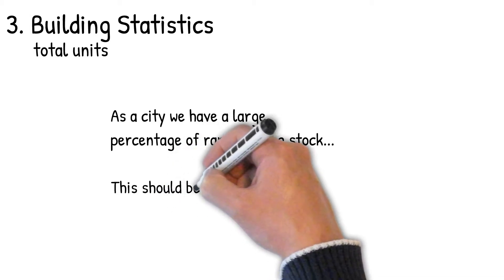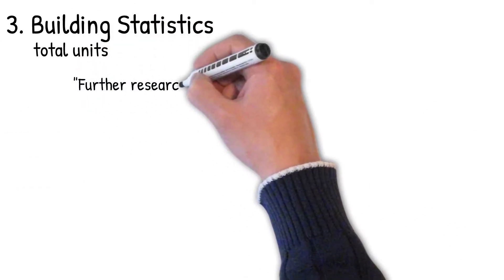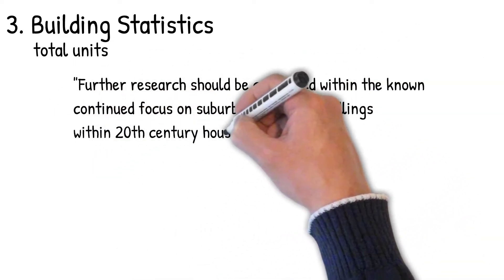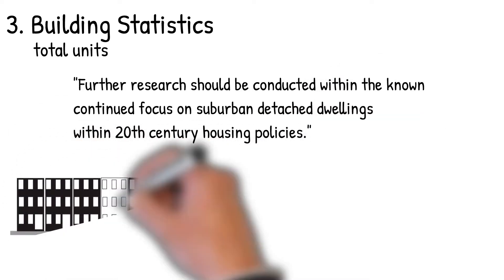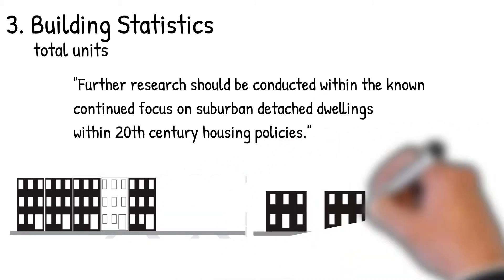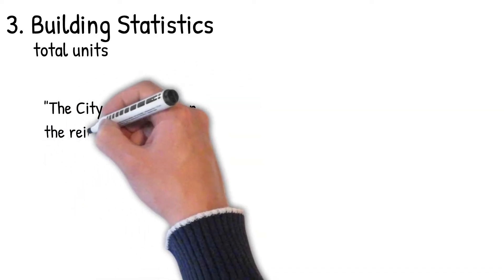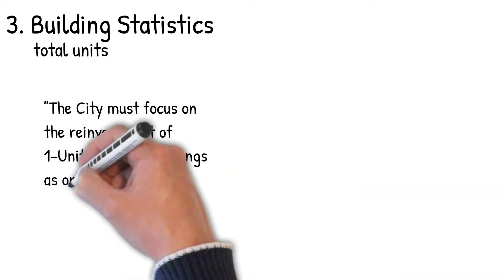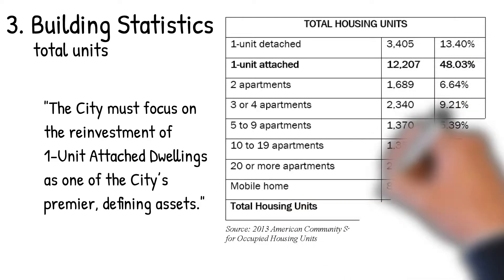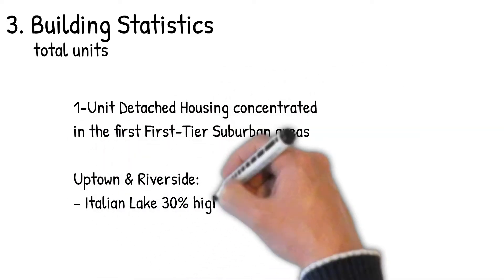How do we look at this from the point that it means a lot to the community in terms of people and place? The comp plan recommends that further research should be conducted with a continued focus on suburban detached dwellings within 20th-century housing policies — looking at what's driving suburban dwelling mindsets relative to the high percentage of attached housing stock we have. The city must focus on reinvestment of one-unit attached dwellings as part of the city's premier defining assets: how do we maintain the structures we already have so we don't lose more? The one-unit detached housing is concentrated in first-tier suburban areas — Uptown, Riverside — where Italian Lake is 30% higher than the average homeownership rate in Harrisburg.